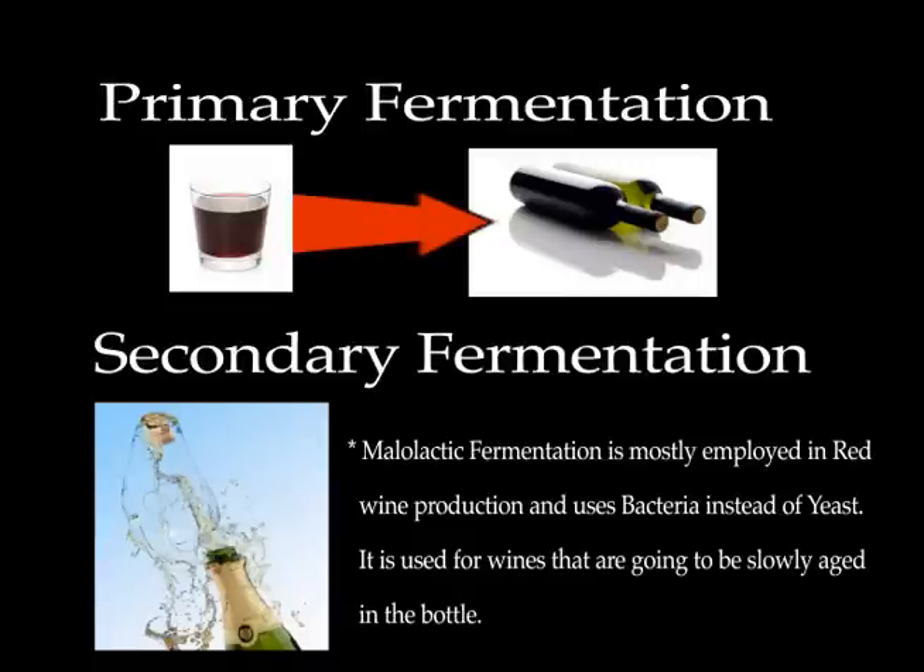The second fermentation happens in the bottle and the CO2 is not able to escape, hence the final product. For those of you interested in making sparkling wines, you should use Saccharomyces cerevisiae for the first fermentation process and then add another type of yeast for the second fermentation until you come up with a great tasting sparkling beverage.